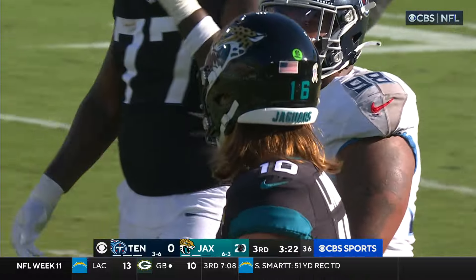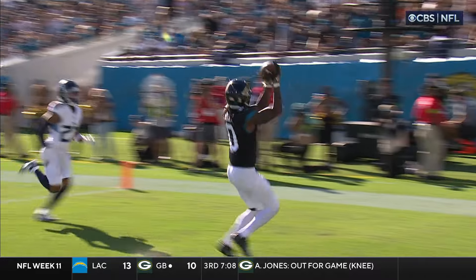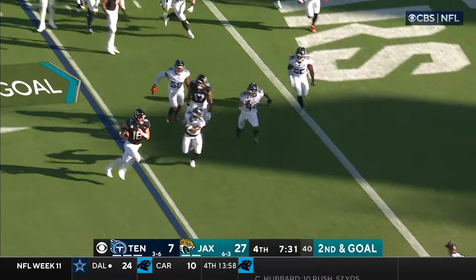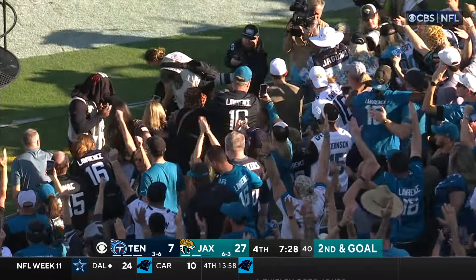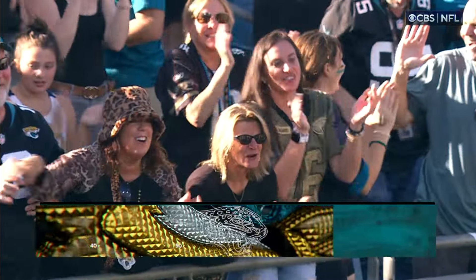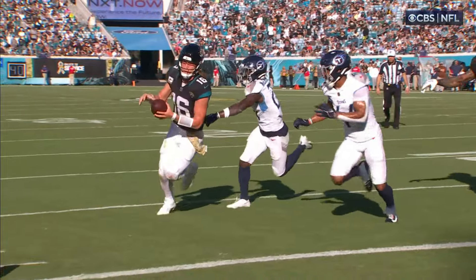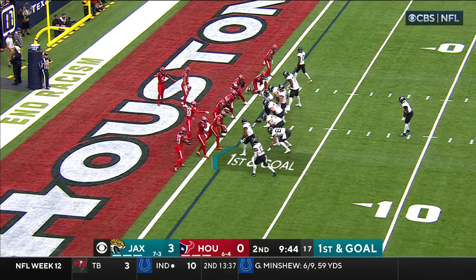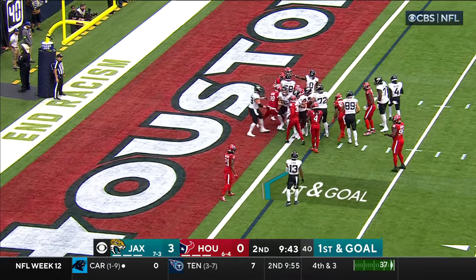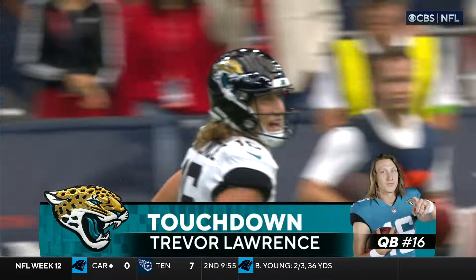Trevor Lawrence slicing them up — they're just toying with this secondary. They ran that deep play to Ridley, and then the exact same play. There's no doubt that Jacksonville is a good football team. Little option play — Lawrence, is he in? Yes, he is! Second rushing touchdown of the day for Lawrence, and Jacksonville pouring it on. Texans have drawn the most pass interference penalties; the Jaguars offense has drawn the most. Lawrence has a touchdown — his third rushing touchdown of the season.